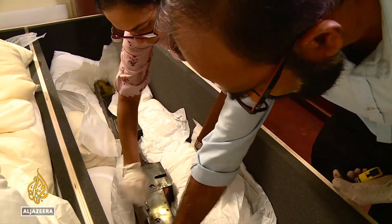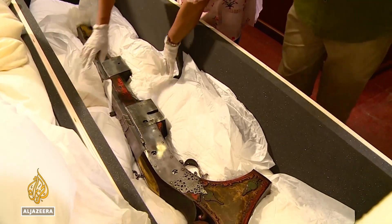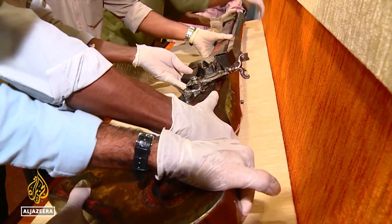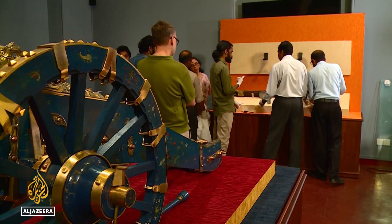Back home after more than 200 years in the Netherlands. These artifacts were looted by Dutch soldiers when they overran the palace in Kandy in central Sri Lanka in 1765. These items were made for the king, and we have very few of those now remaining, so these are very important artifacts. The items are now on display at Colombo's National Museum.